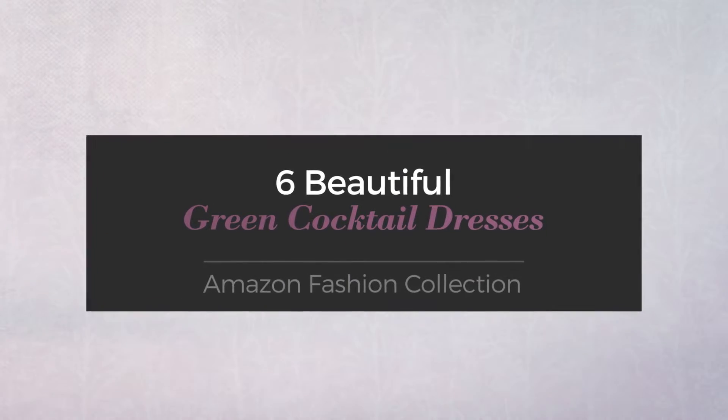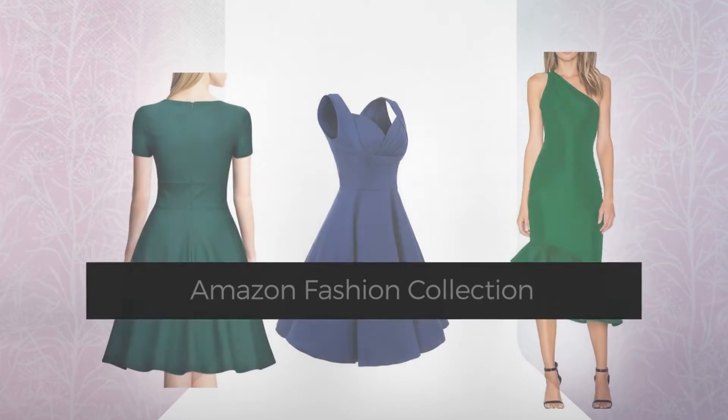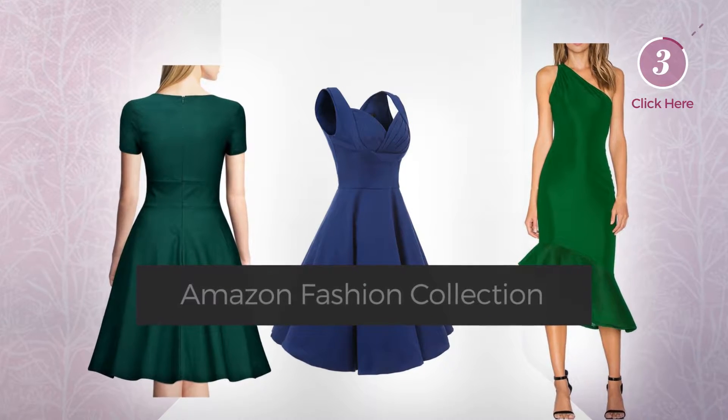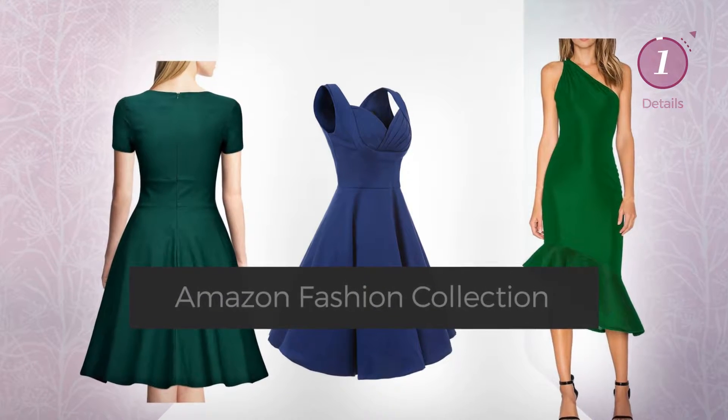Six beautiful green cocktail dresses, hand-picked from over 3,000 fashion designers' catalogs. At any time, click the circle to get the details about your favorite dress.